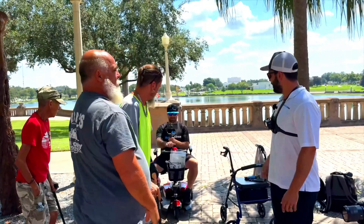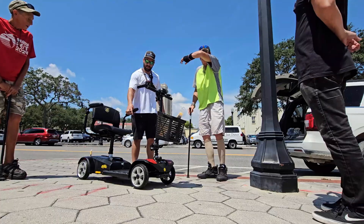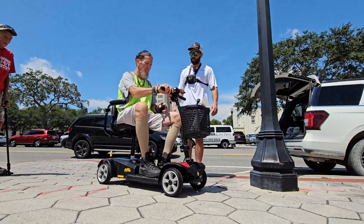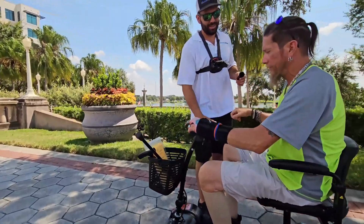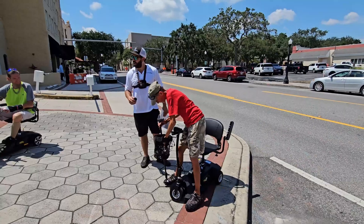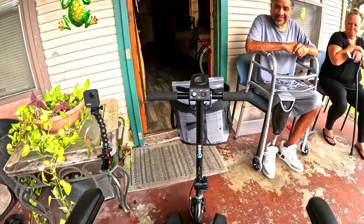Keep in mind, part of every sale goes towards funding our community donation program. We randomly select people in need who need a mobility device but can't afford one — sometimes they're homeless, getting around with an old cane, walker, or manual wheelchair — and we surprise them with a brand new mobility device. If you want to be part of that movement, consider shopping at Mobility Direct.